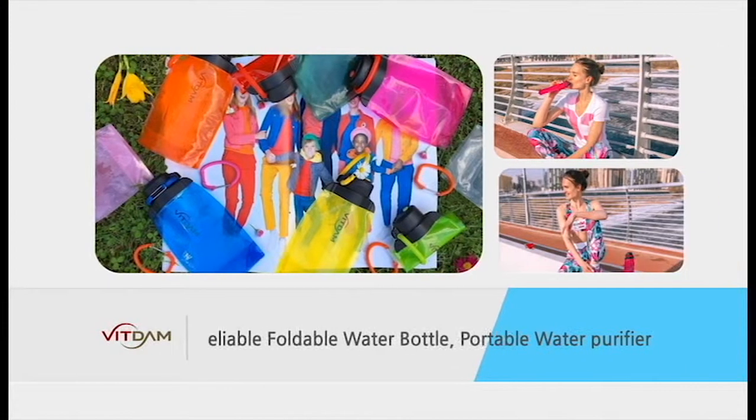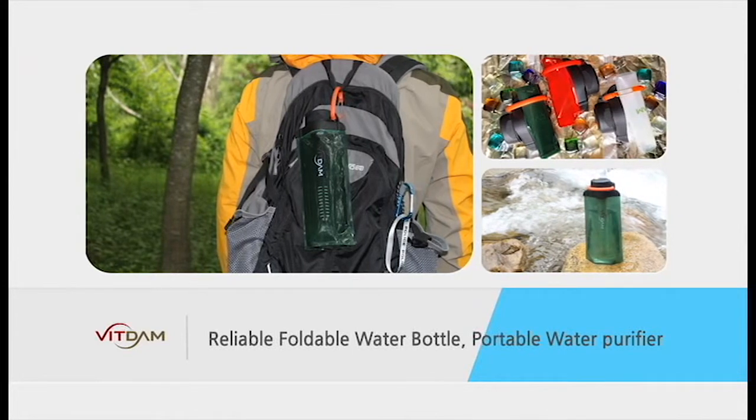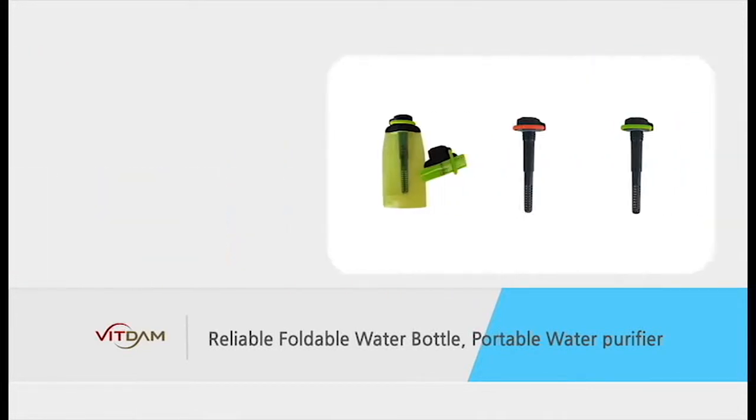We are constantly developing products that we can trust and use. We will contribute to ensure our customers enjoy a healthy life.